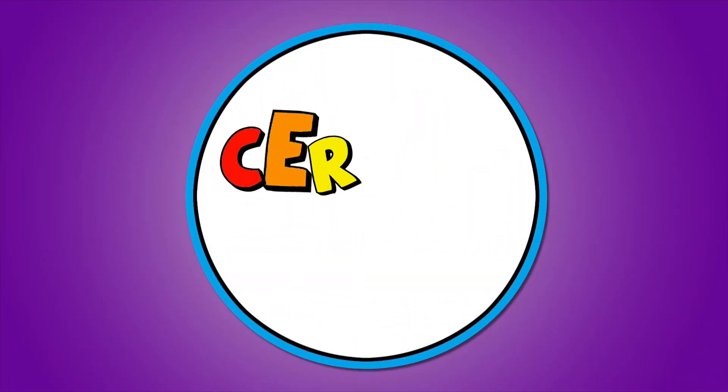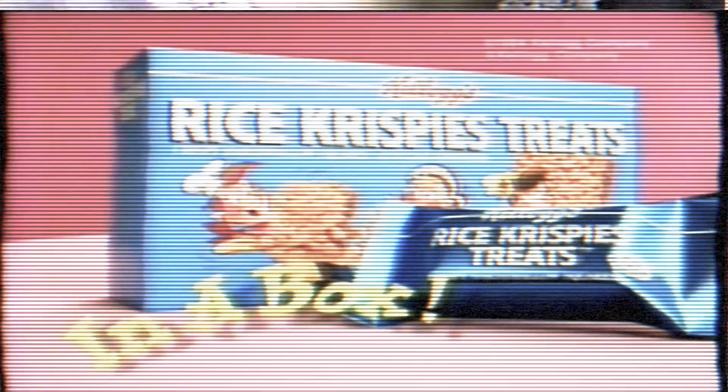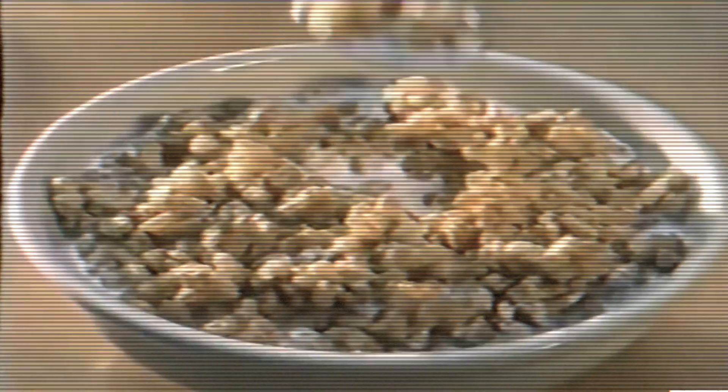Cereal time! In a box! Rice Krispies Treats — sunked in a Krispies cereal. What's up Cereal Heads? Today we're gonna talk about Rice Krispies Treats Cereal.